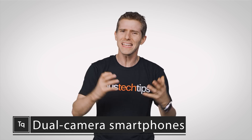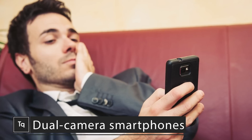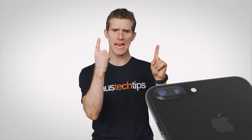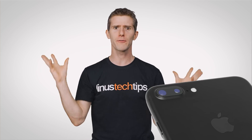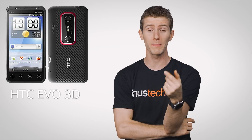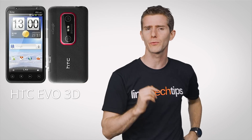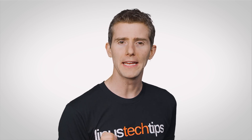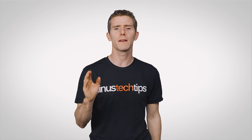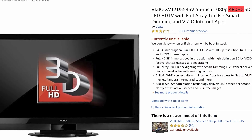It seemed like we were all just getting used to phones with high-resolution cameras as a mundane trapping of everyday life, when suddenly, smartphones with not one but two cameras started appearing everywhere. And although it may be surprising to learn that the first dual-camera smartphone showed up all the way back in 2011, they didn't experience an explosion in popularity until recently. But there is actual utility to having more than one lens on the back of your smartphone, unlike some other marketing gimmicks that try to draw you in with larger and larger numbers.